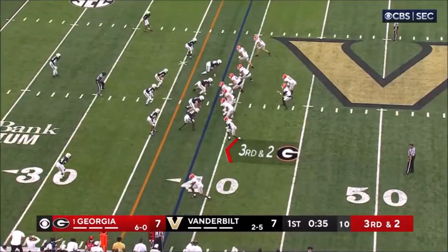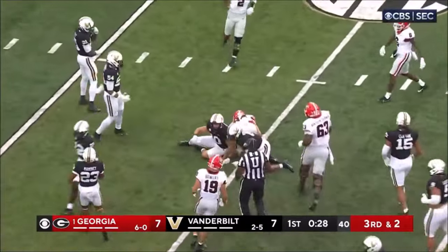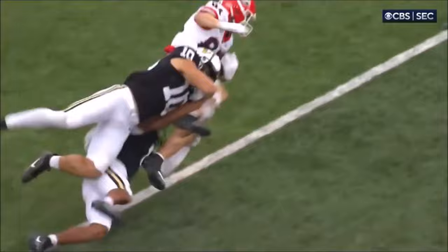Third down. Beck looking to throw, dancing in the pocket. Middle of the field, pass is complete. McConkie again, inside the 20. And he is a third down machine — he sees the zone coverage, he sits down in the middle of it.